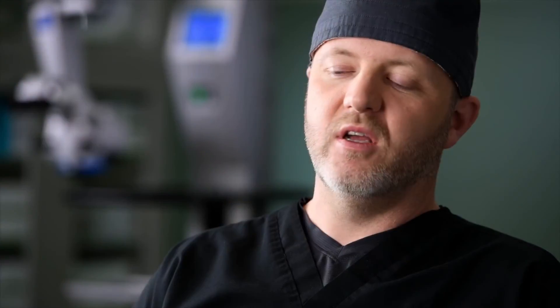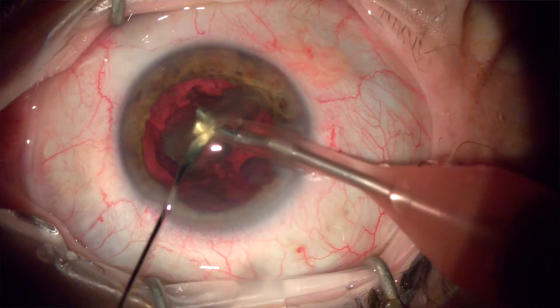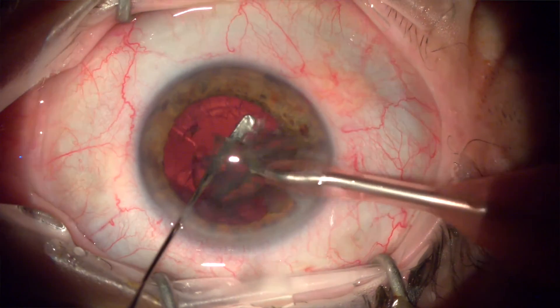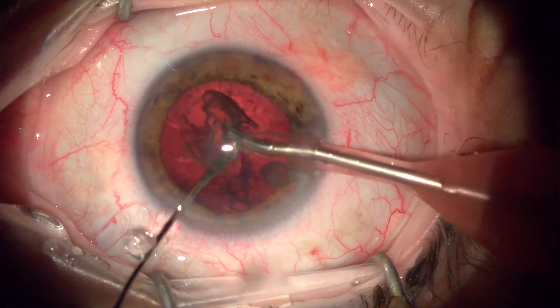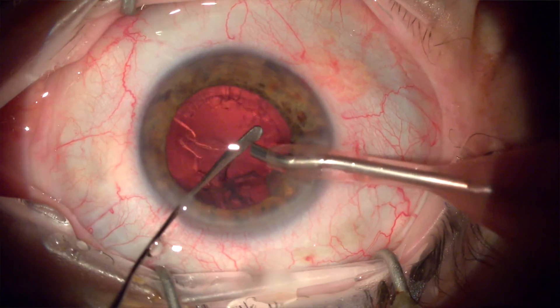The red reflex is brilliant off-axis, so if the eye moves or you have to move the scope, you maintain the red reflex even if it's not directly on axis with the microscope. Previously, during certain parts of surgery — like nuclear disassembly — the red reflex would disappear. With this microscope the red reflex persists, and it makes it easier for us to do our job.